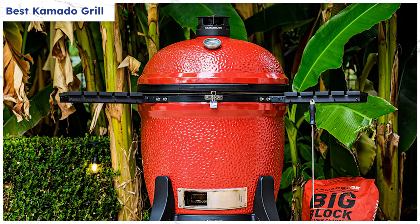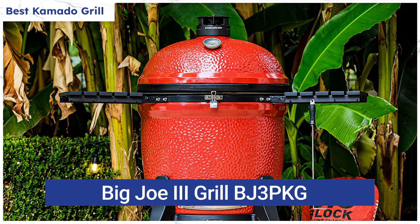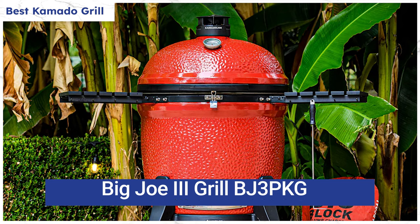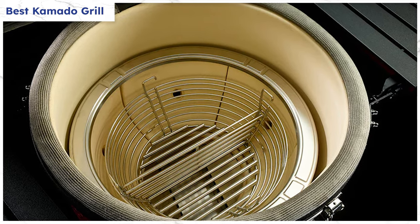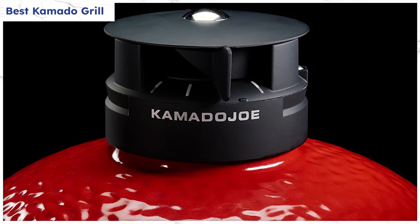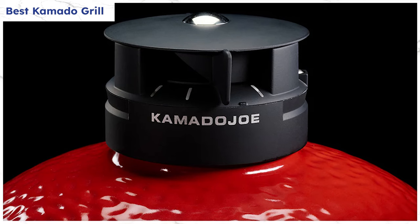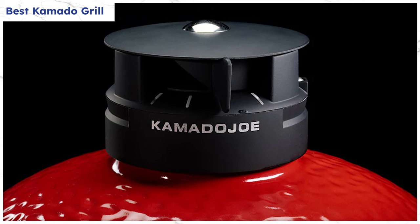Legend has it that GIs brought ceramic grills back from Japan. Regardless, ceramic charcoal grills have attained a cult-like status, and Kamado Joe is the best. Kamado Joe grills are incredibly versatile and can be used for every cooking method — grilling, smoking, roasting, and baking. The ceramic walls provide insulation, allowing for more fuel efficiency and less charcoal needed. Kamado Joe grills also have temperature controls for precise cooking, with top and bottom vents that can be easily adjusted to control airflow and raise or lower temperature.